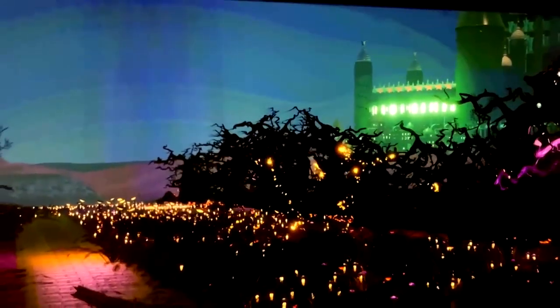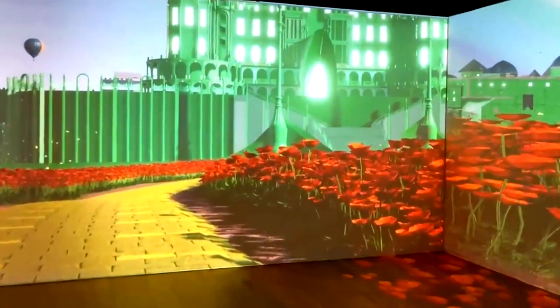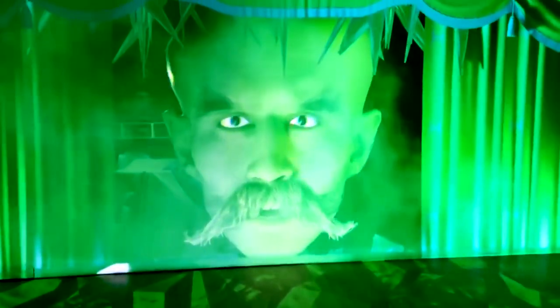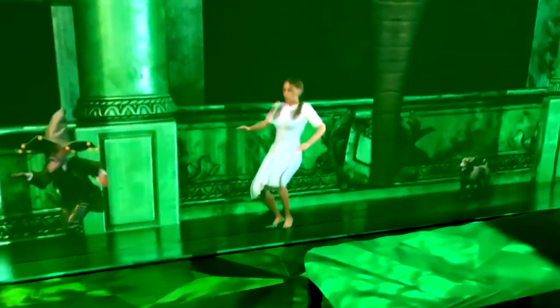After that, you go through the dark forest. Then you'll skip down the yellow brick road on your way to the Emerald City, where there's a party and you're invited. Inside, all the characters will be dancing around you.